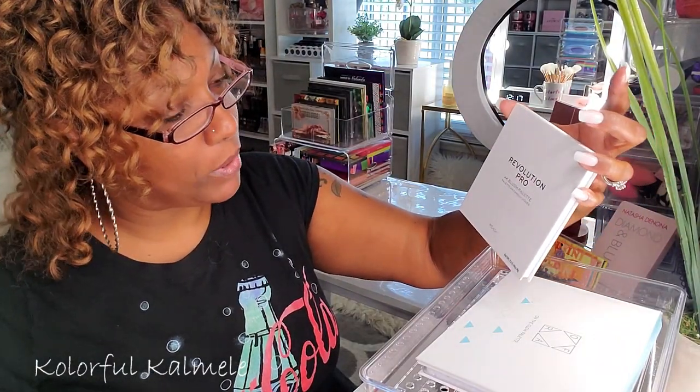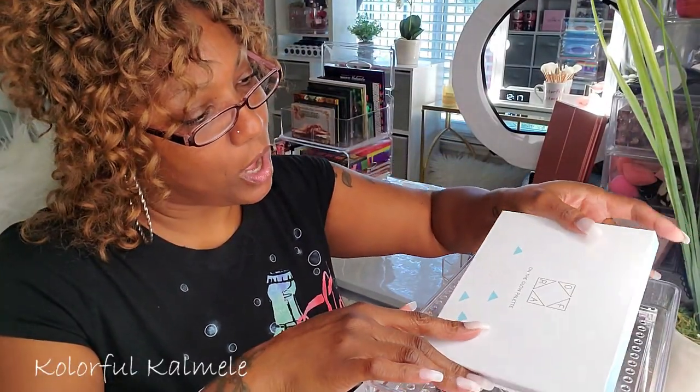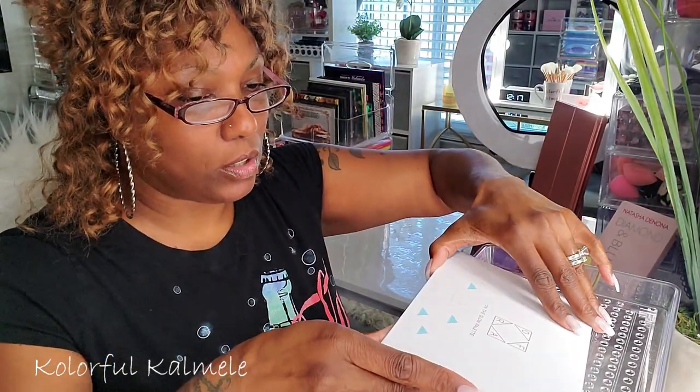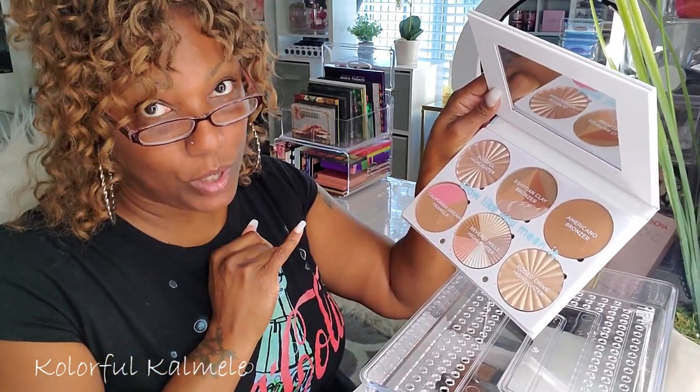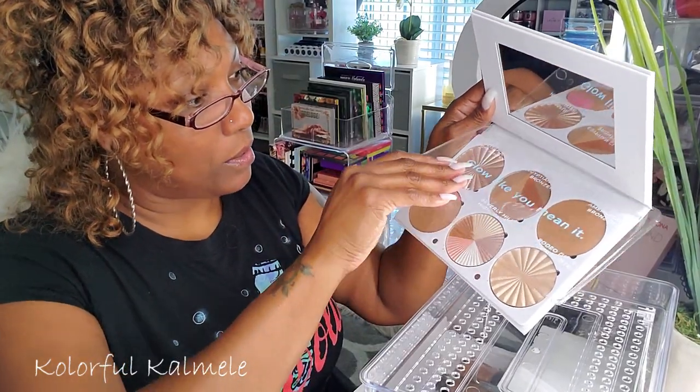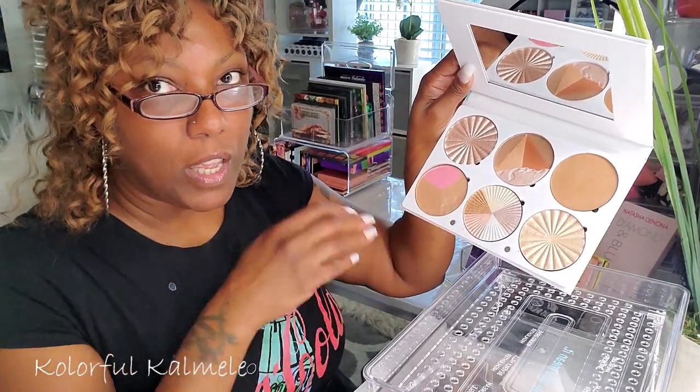I also picked up this OFRA On the Glow Palette — I've been wanting this for the longest and it went on sale on Ulta for about half price. It's a very nice highlighter palette; there's bronzer in here too, but the bronzer won't work for me. These highlighters will work, though, so I did pick this up.